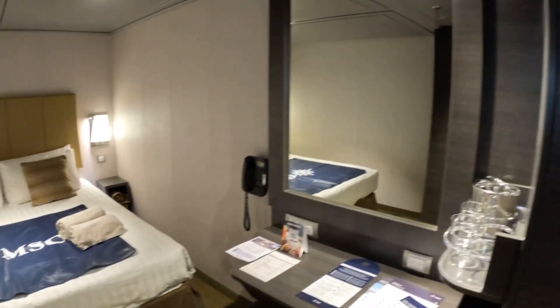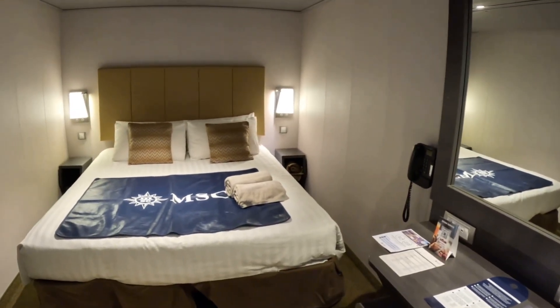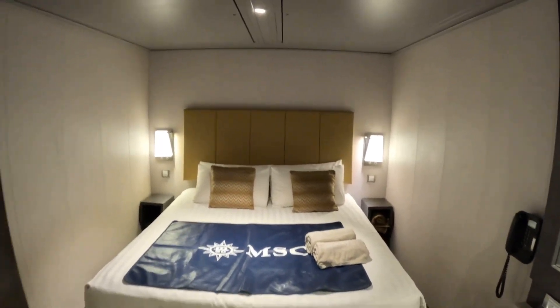Here's a quick tour of a premium interior cabin on board MSC Mirabilia. This cabin accommodates up to four guests.